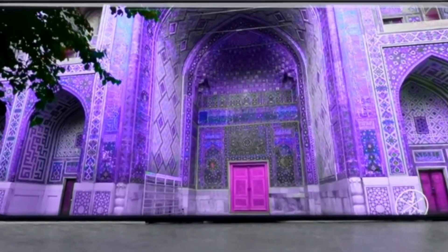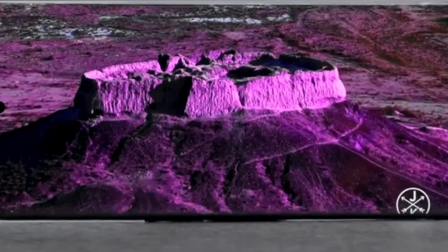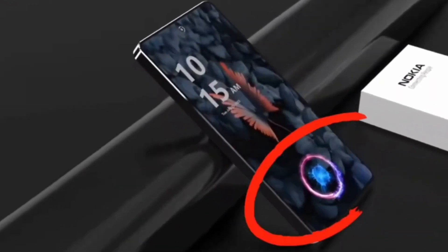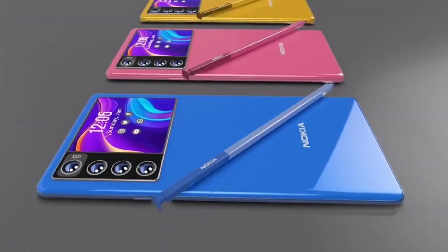These models exemplify Nokia's commitment to integrating advanced technology, catering to users seeking high-performance, exceptional photography capabilities, and robust battery life in their 5G smartphones.